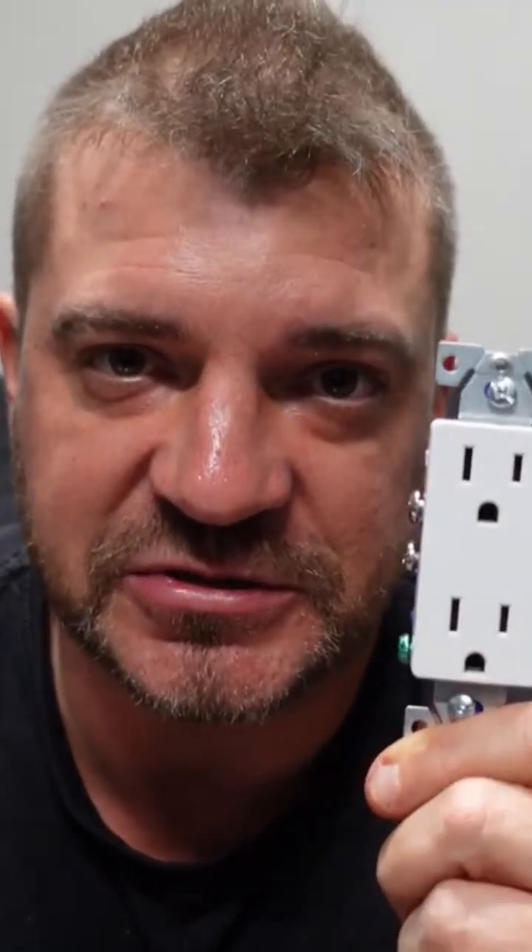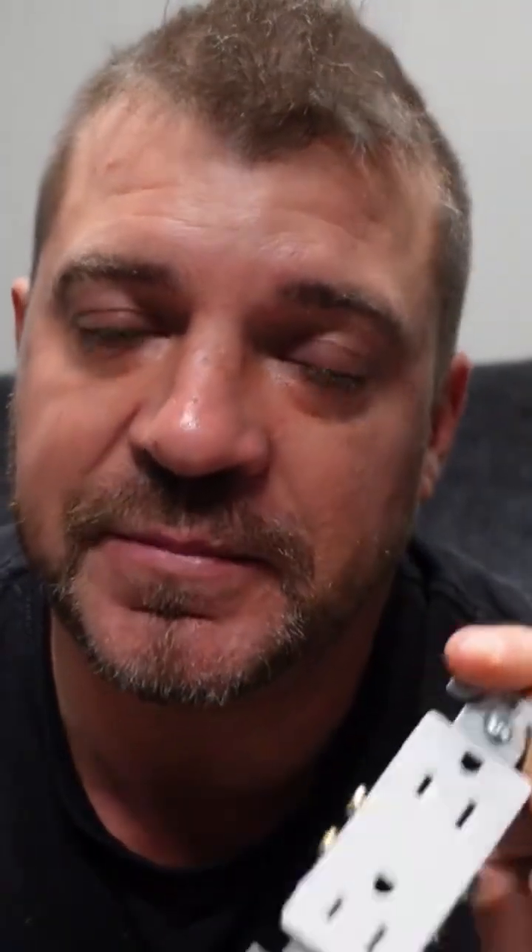There's nothing in our code that states that a receptacle must be up or down — it is really preference to the job specifications. The industry standard is ground down in residential use. In commercial, it's sometimes ground down and sometimes ground up, depending on the specs, usually the engineered specs for the job project itself.